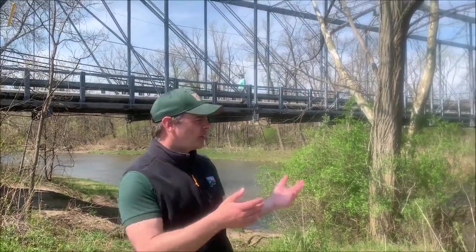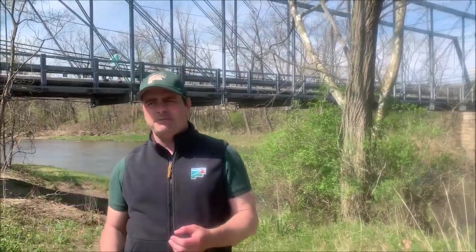Hey guys, it's Tony again, naturalist with Lake Metro Parks. I am at Pleasant Valley Park today in Willoughby Hills, and we're right in the heart of the Chagrin River watershed. You can see the Chagrin River right behind me.